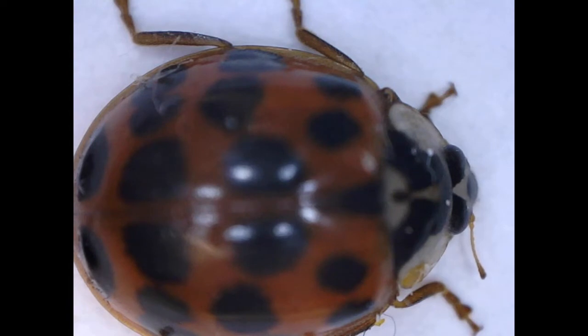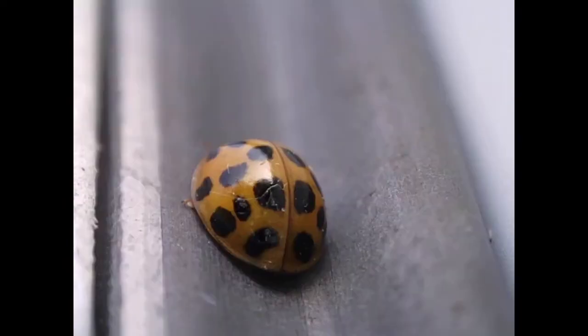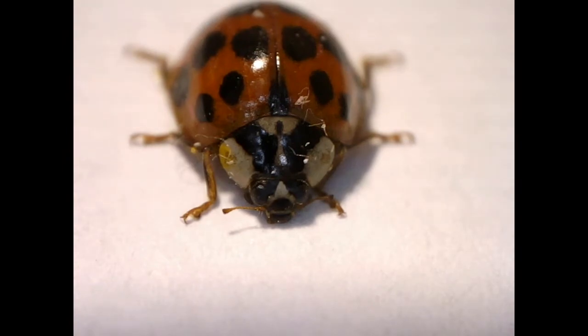Ladybird beetles are very hard to crush, and I would guess that stepping on them doesn't always kill them right away. Ladybird beetles also congregated around the front door, and I had to check the cracks of the door before shutting it to make sure there weren't ladybird beetles that would be crushed when shutting it.